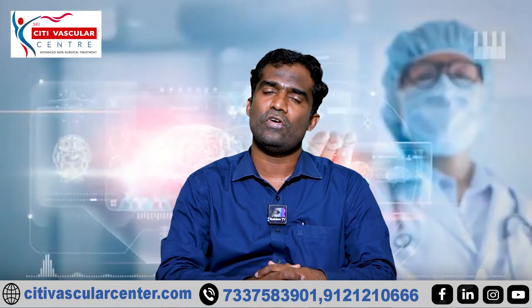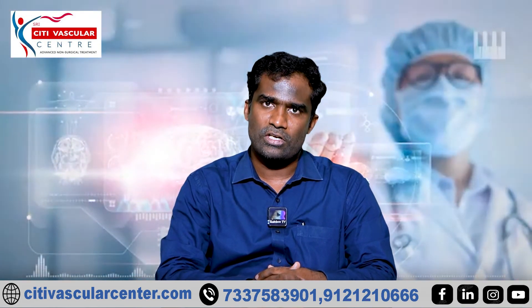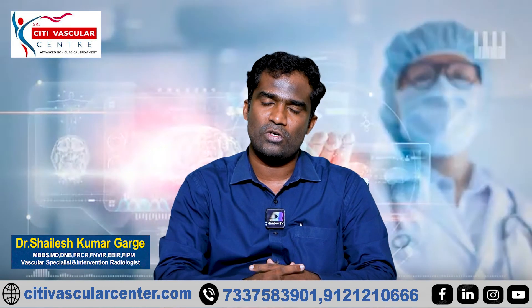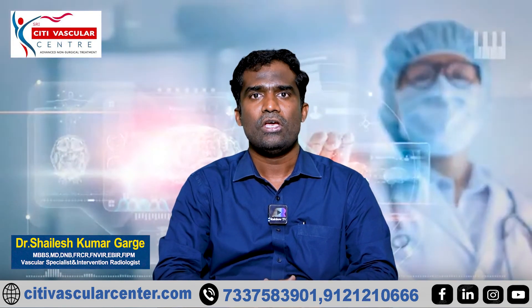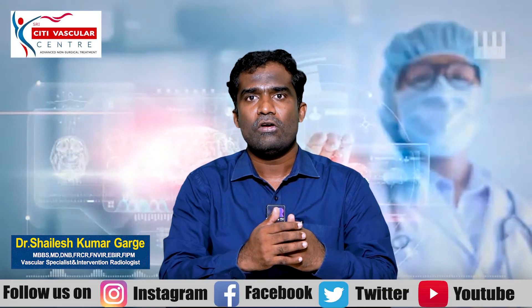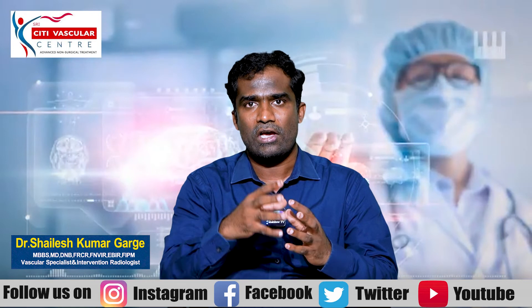This is Stage 2 varicose veins. We know that there are laser treatments, foams, and there are spider veins in Stage 1, and we have to complete the treatment. For this treatment, we have 4 to 6 weeks adequate time to shrink the veins.